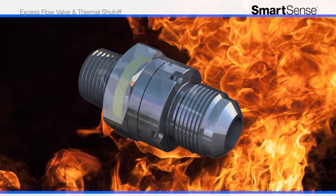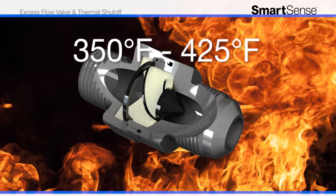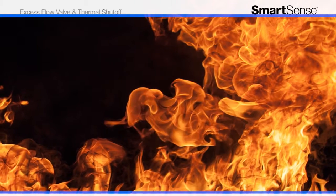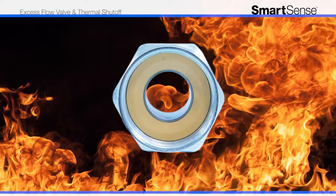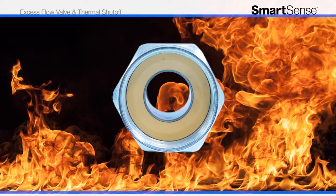In the event of a fire, SmartSense's thermal shutoff ring activates when exposed to temperatures between 350 and 425 degrees Fahrenheit. Built from a proprietary patented material, the thermal ring automatically expands to stop gas flow to your appliance, helping to prevent explosions and minimize the spread of fire.